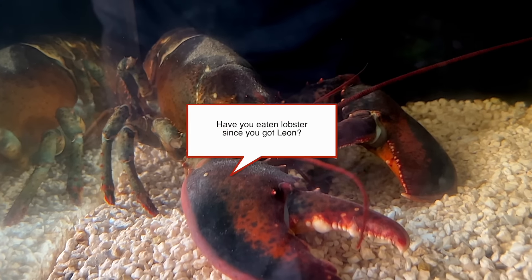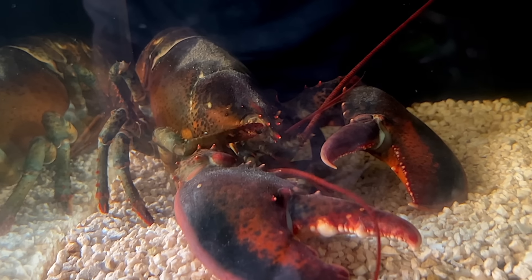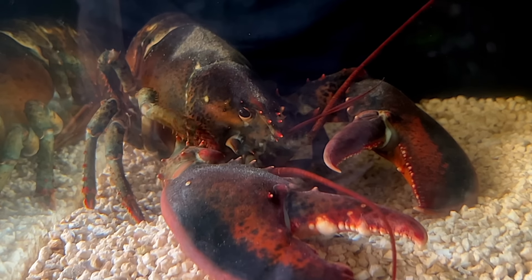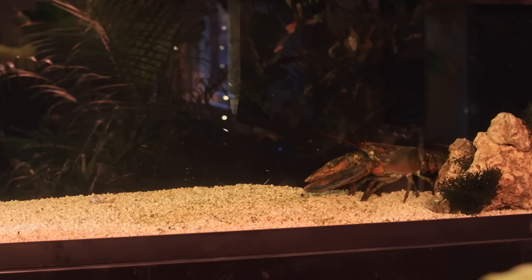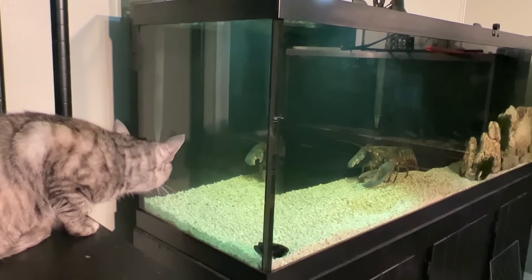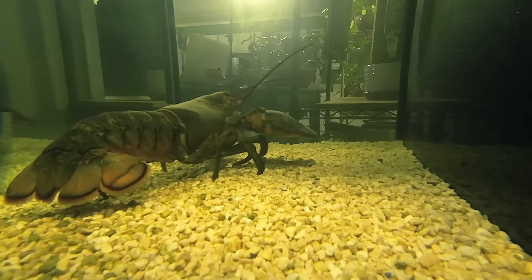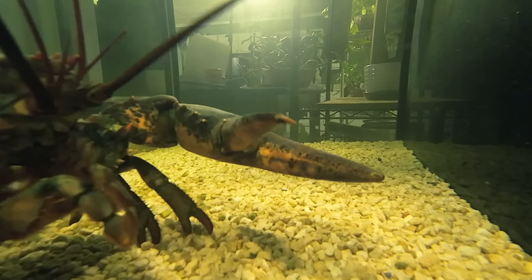Have you eaten lobster since you got Leon? I have not eaten lobster since Leon came to live here. Lobster is so delicious unfortunately — even Leon would eat lobster, it's that good. Rescuing Leon from the grocery store though wasn't a statement against the meat industry. It was just something I personally wanted to do — an experiment and a curiosity. I personally won't be eating lobster anytime soon but I don't frown on people that do.